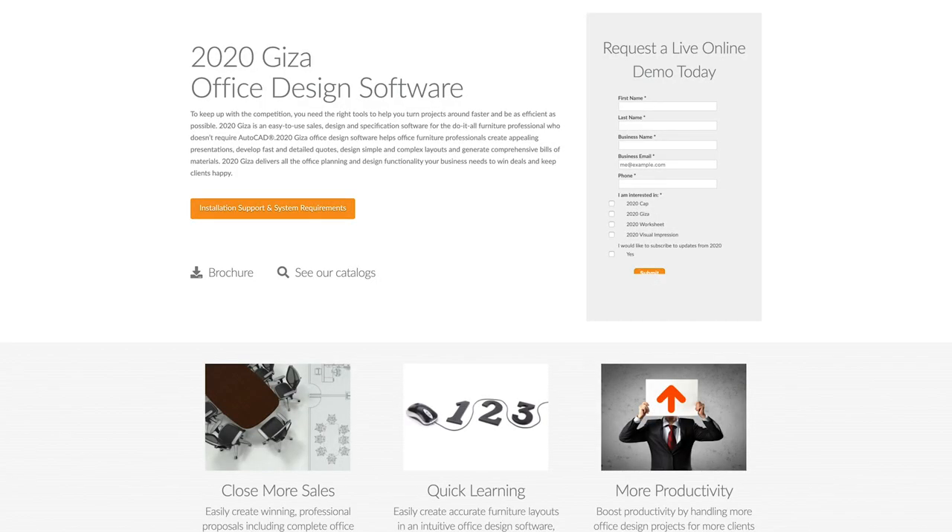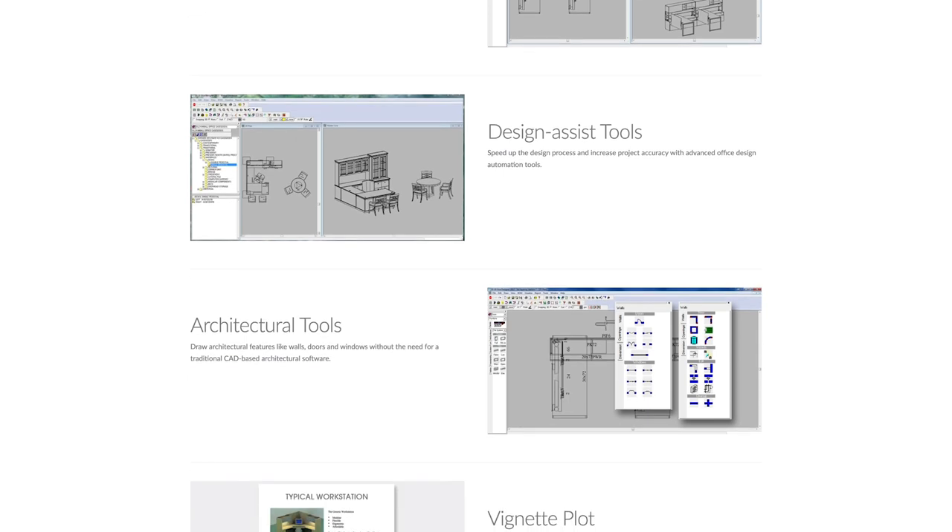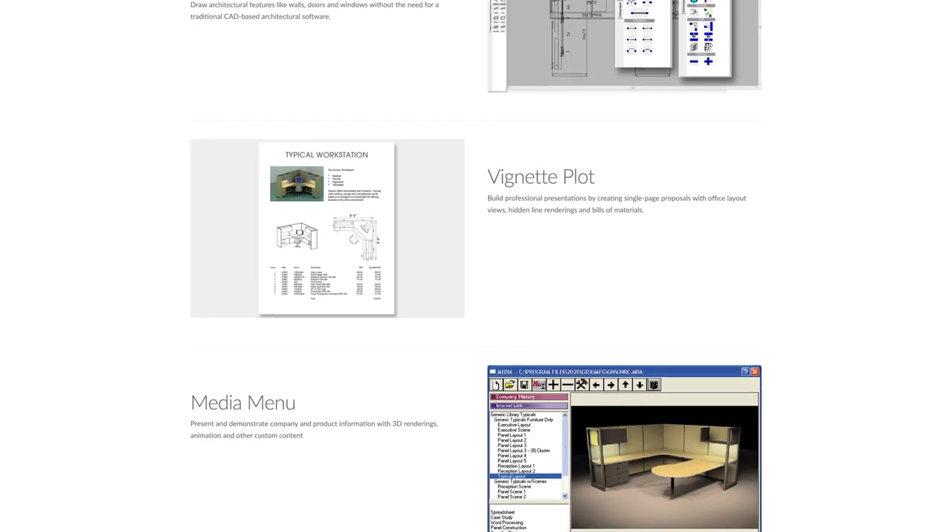I know the design process can be stressful, but there are online design tools that can help you out. 2020 Giza and ConceptDraw help you create layouts and develop quotes. Don't forget to contact your furniture dealer to help you decide what's best for you.